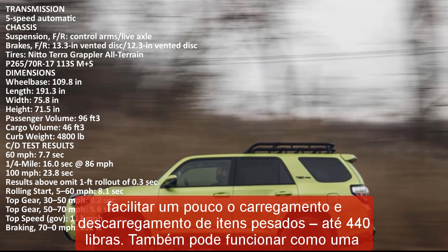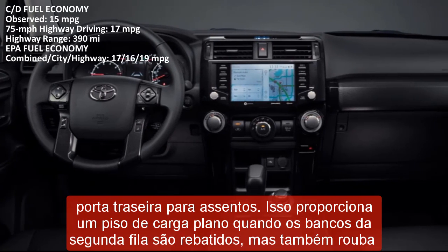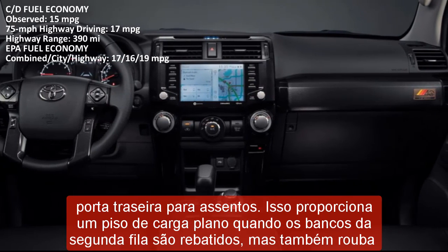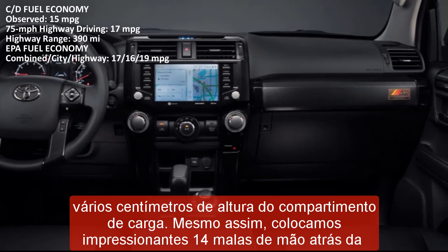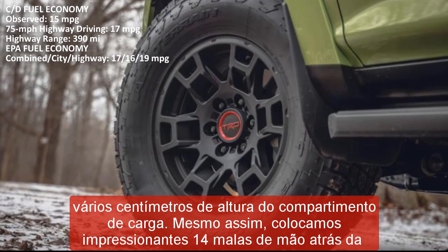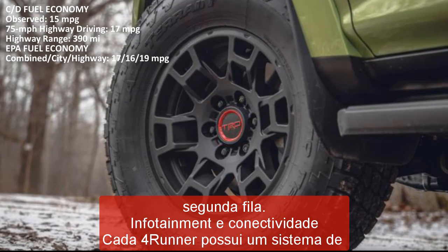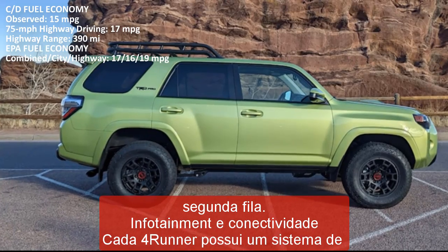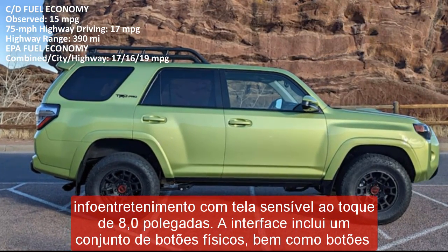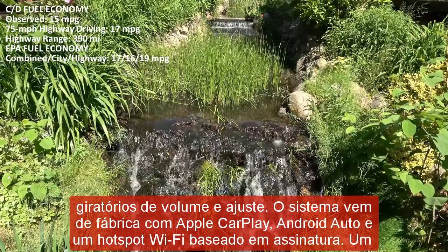Every model comes with a host of driver assistance technology including automatic high beam headlamps, blind spot monitoring, and rear cross traffic alert. For crash test results, visit the NHTSA and IIHS websites. Key safety features include standard forward collision warning and automated emergency braking, standard lane departure warning and lane keeping assist, and standard adaptive cruise control.